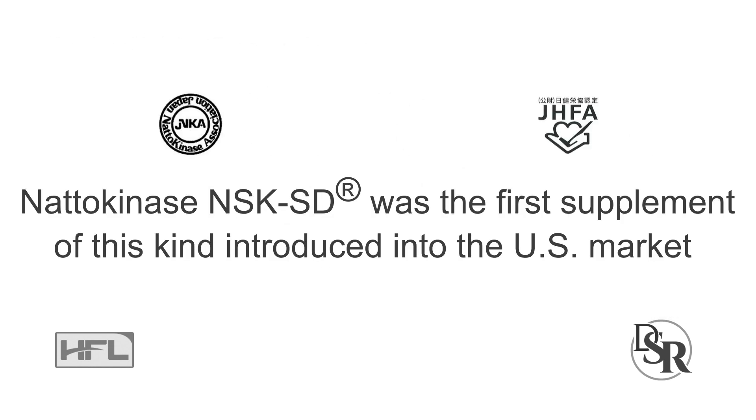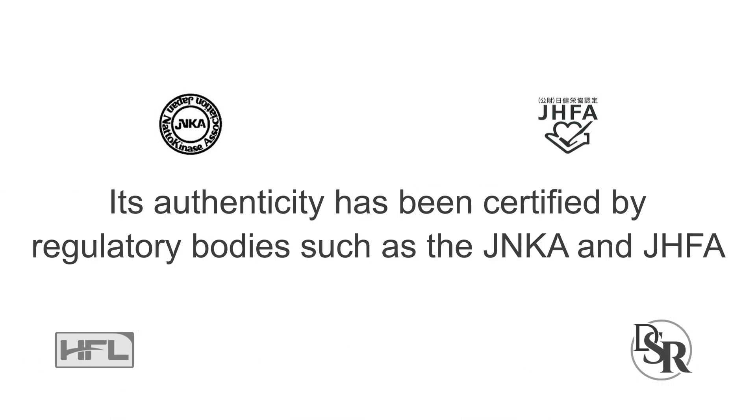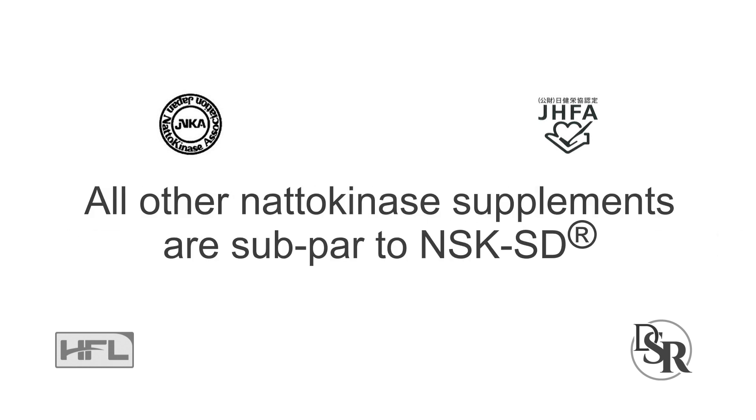Nattokinase NSK-SD was the first supplement of this kind introduced into the US market. It has been authentically certified by regulatory bodies such as the Japanese Nattokinase Association and the Japanese Health and Nutrition Food Authorization — basically they're like the FDA, but in Japan. The good thing is every single batch is tested to make sure it's potent and safe. All other nattokinase supplements are basically sub-par to this NSK-SD, which is the one I use.